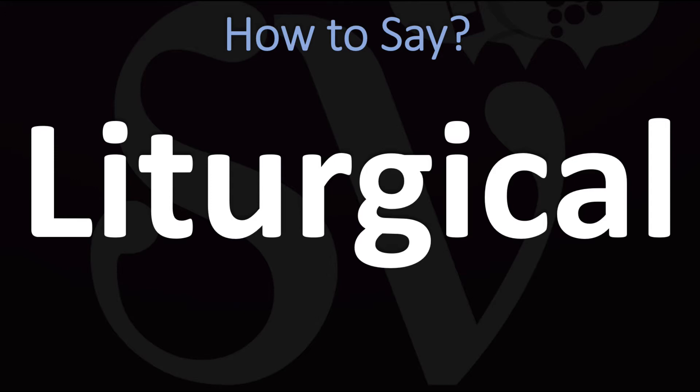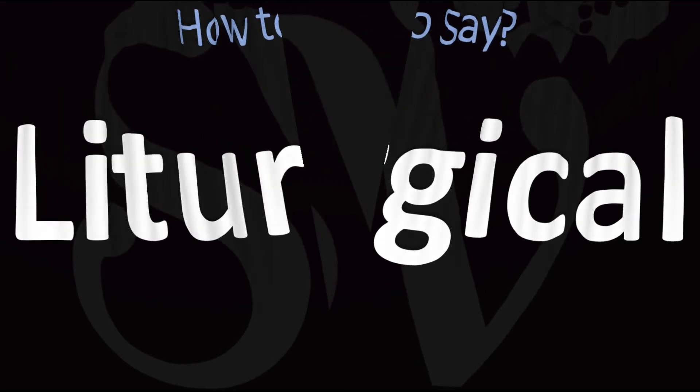How do you go about pronouncing it? Liturgical. You do want to stress on the second syllable, on the ter-syllable. Liturgical. Pretty straightforward, once you know. Liturgical. And now you know.